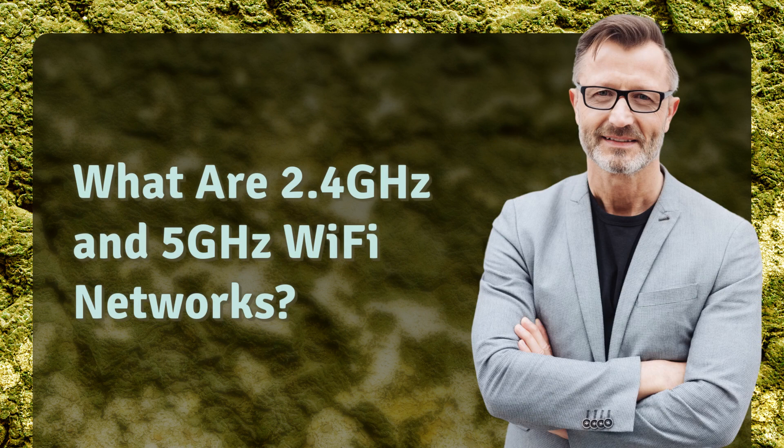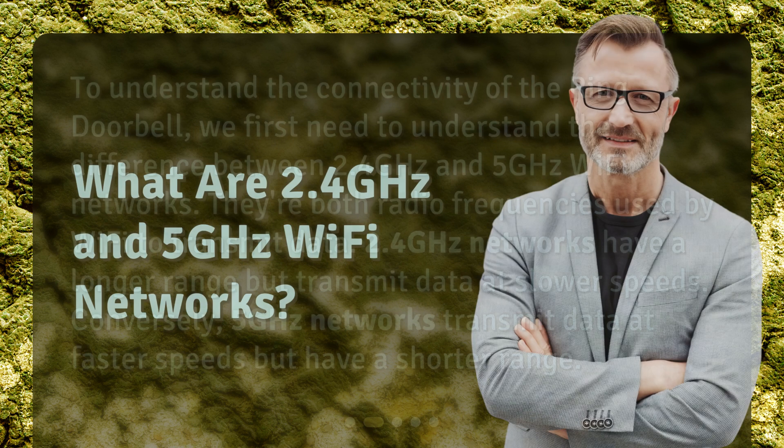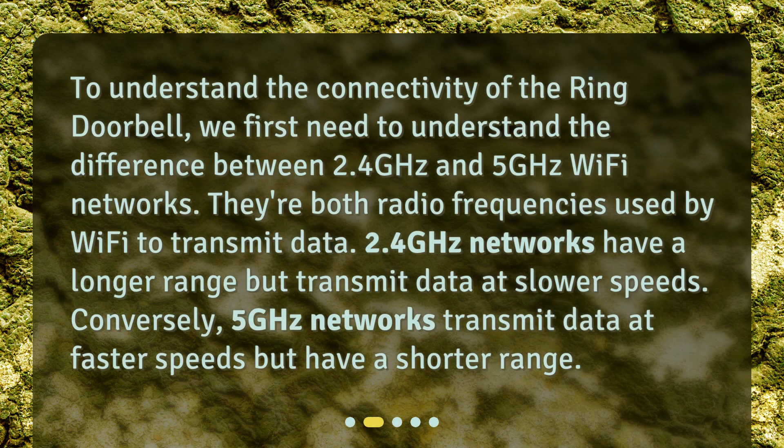What are 2.4 GHz and 5 GHz Wi-Fi networks? To understand the connectivity of the ring doorbell, we first need to understand the difference between 2.4 GHz and 5 GHz Wi-Fi networks. They're both radio frequencies used by Wi-Fi to transmit data. 2.4 GHz networks have a longer range but transmit data at slower speeds. Conversely, 5 GHz networks transmit data at faster speeds but have a shorter range.